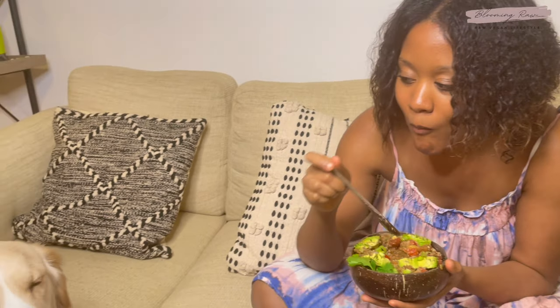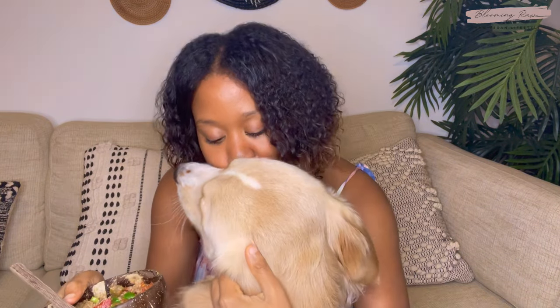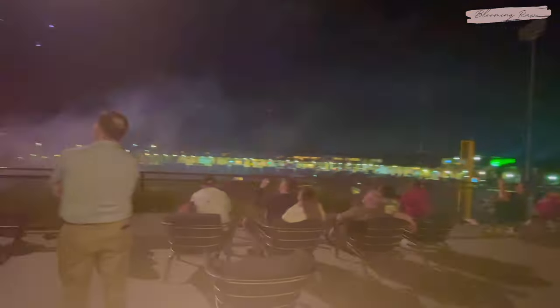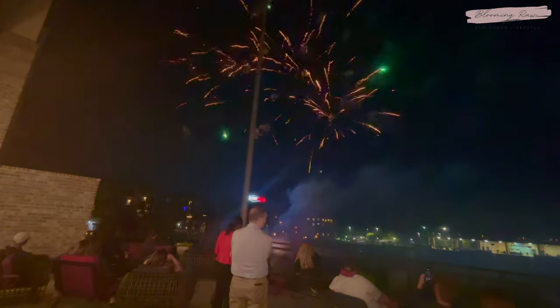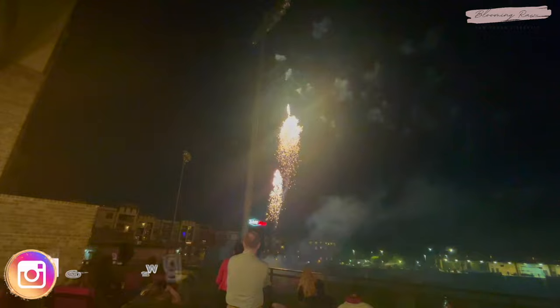I enjoyed my chili on the couch with some amazing company — we chilled, vibed, and listened to some music on the Alexa, watched a couple shows on Netflix, and gave Loose some snuggles and kisses. Later that evening I enjoyed the most incredible fireworks show at the apartment to end such an incredible day. If you enjoyed this video please give it a thumbs up, subscribe for more upcoming raw vegan content, and follow me on socials at Blooming Raw. I hope to see you all in my next video!